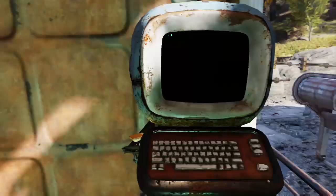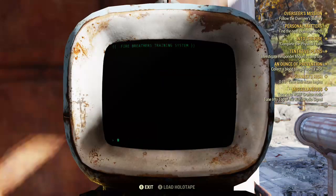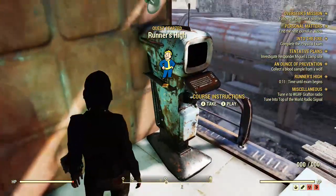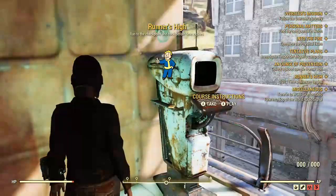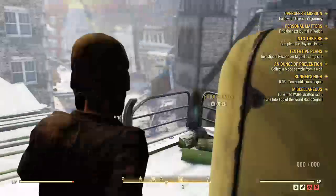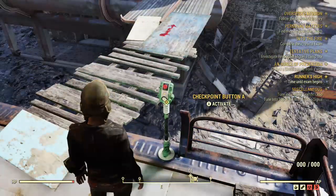Ready? Examination will begin in 15 seconds. I didn't see that before. Alright, settle down. I know it looks hard, but the course ain't no hill for a climber. Just follow the air— Exam initiated.